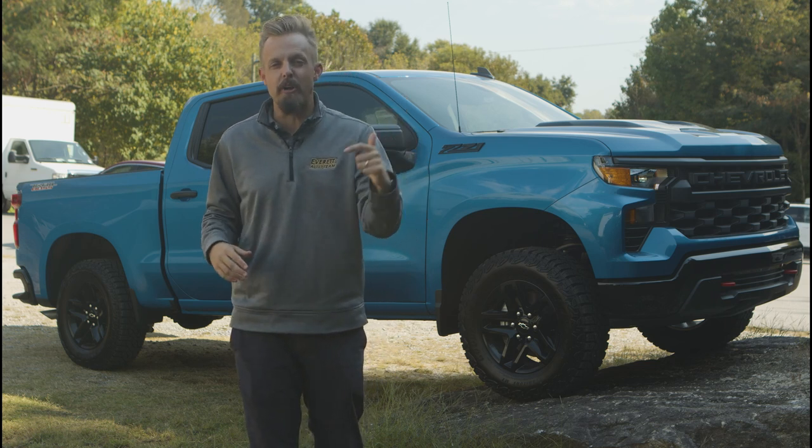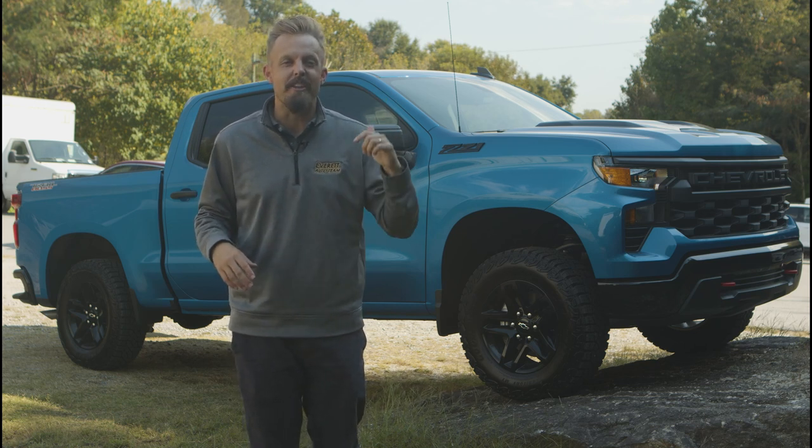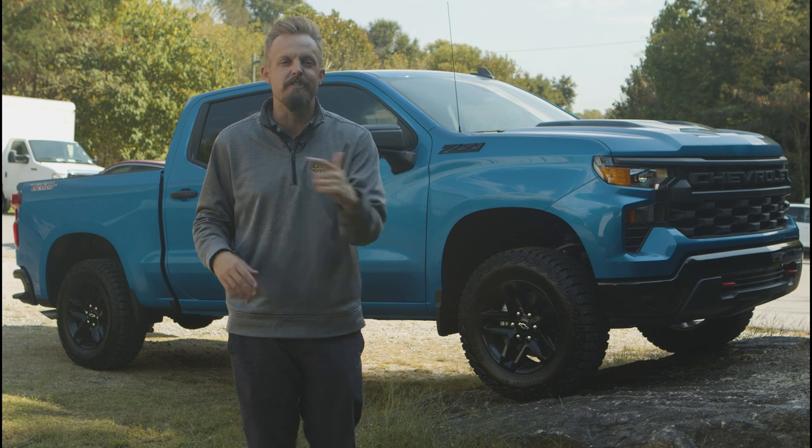If you're in the market, you're going to want to come down and check out this truck. Stay tuned for more details about the capability of this awesome Chevy Silverado Trail Boss.